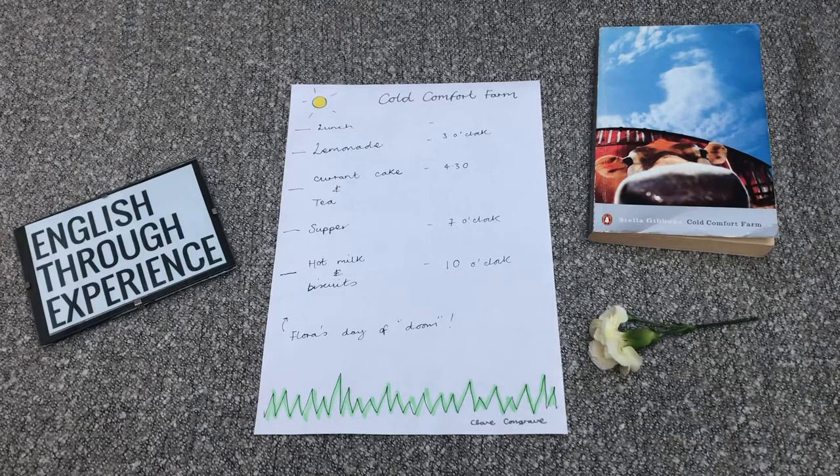Welcome to this English Through Experience book club video. This is about Cold Comfort Farm, and really it's more of a video about planning your own book club meetings. One of the things that's important to our book club is food.